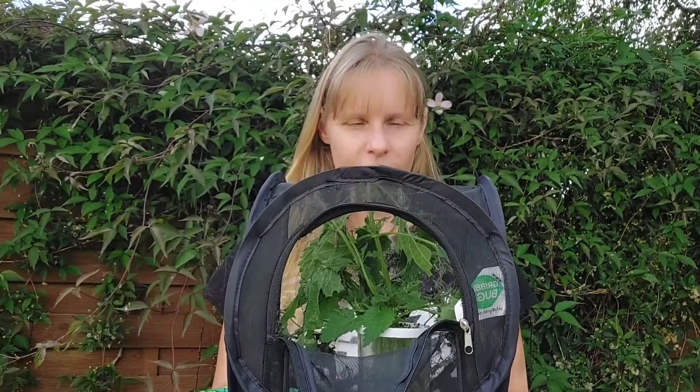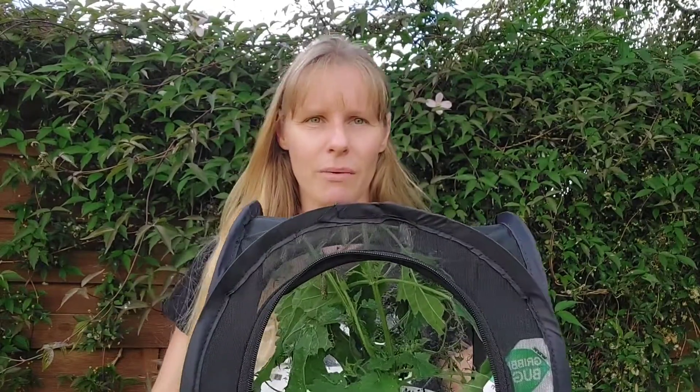Hi everyone, I just wanted to do an update about the caterpillars that we got two and a half weeks ago in the post. They have been very happily munching on some stinging nettles in our lovely little netted cage. Unfortunately, they've all turned into chrysalises now — it happened really, really quickly, I wasn't expecting it to happen that fast.